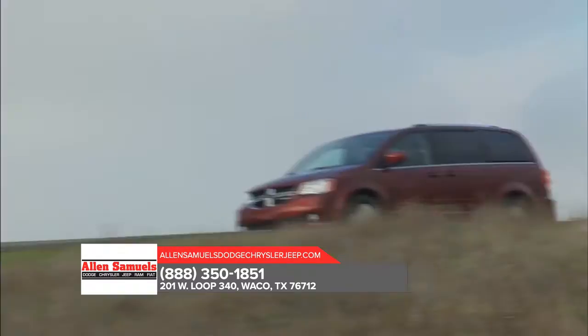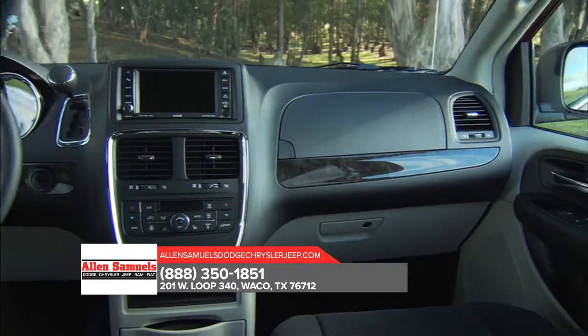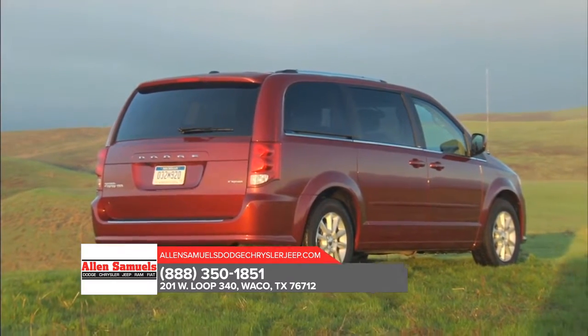The Dodge Grand Caravan seats up to seven with enough room to separate even the fiercest of rival siblings. Find convenience everywhere inside the Dodge Grand Caravan with storage for all things big and small.